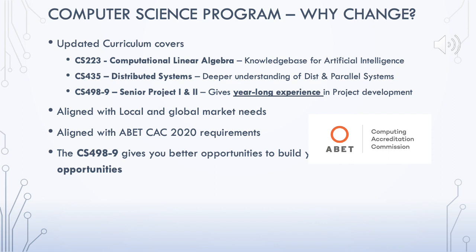The purpose of CS 223 is to build the knowledge base for artificial intelligence courses to be taken as electives. In addition, CS 435 Distributed Systems provides a deeper understanding of distributed and parallel systems that are all around us — for example, Google and many of its parallel services, which students will explore in detail.